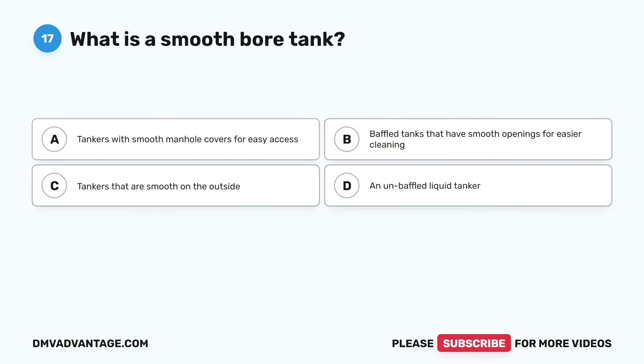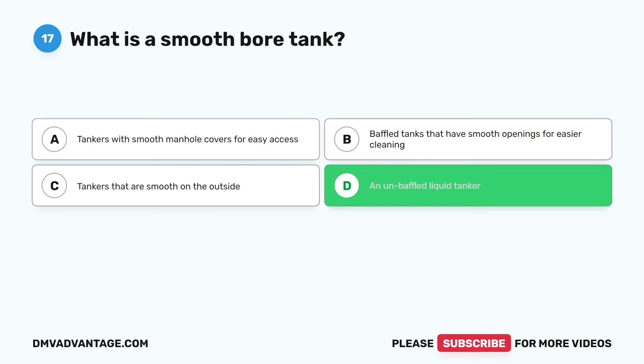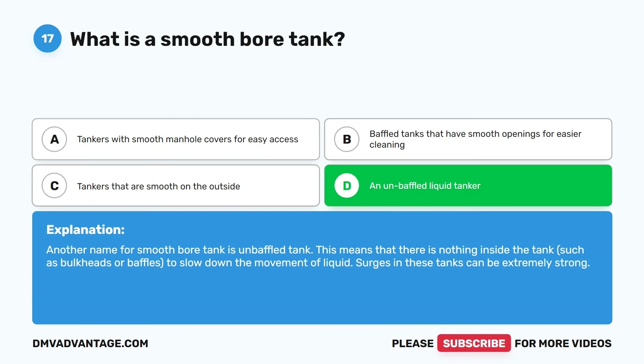Question seventeen. What is a smooth bore tank? A. Tankers with smooth manhole covers for easy access. B. Baffled tanks that have smooth openings for easier cleaning. C. Tankers that are smooth on the outside. D. An unbaffled liquid tanker. The correct answer is D. Another name for smooth bore tank is unbaffled tank. This means that there is nothing inside the tank, such as bulkheads or baffles, to slow down the movement of liquid. Surges in these tanks can be extremely strong.